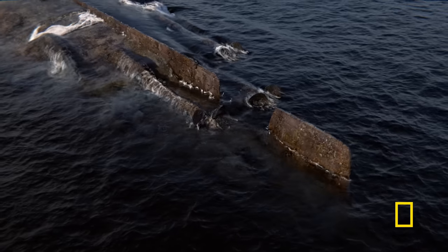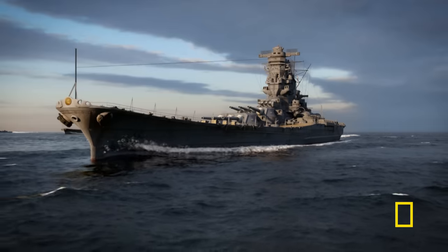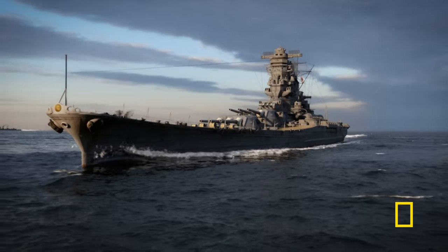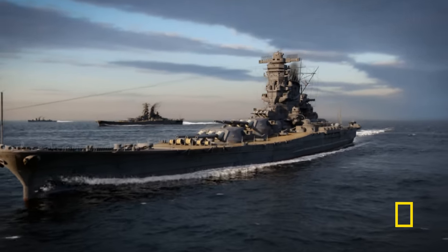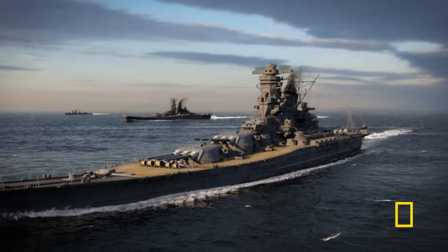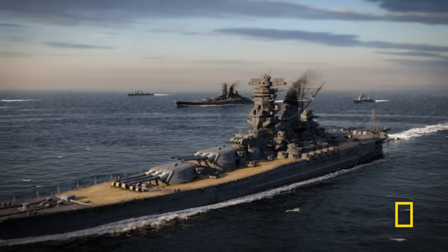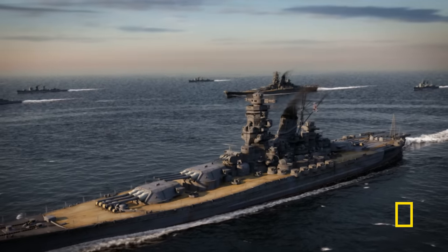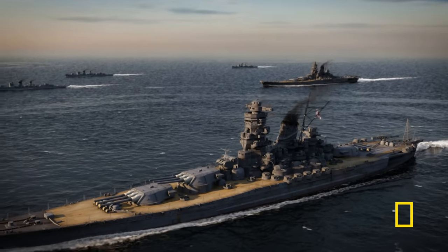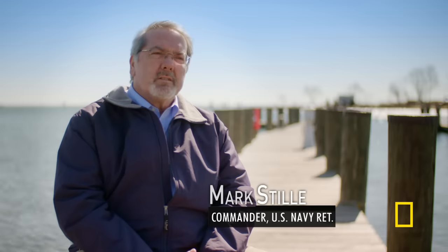What were its secrets? And why couldn't they save the lives of 3,000 men? A hundred and forty miles south of Japan, October 1944. Two giant warships sail towards the biggest naval battle in history — the mighty Yamato and its twin, Musashi. The Yamato and its sister ship were by far the biggest battleships ever built.